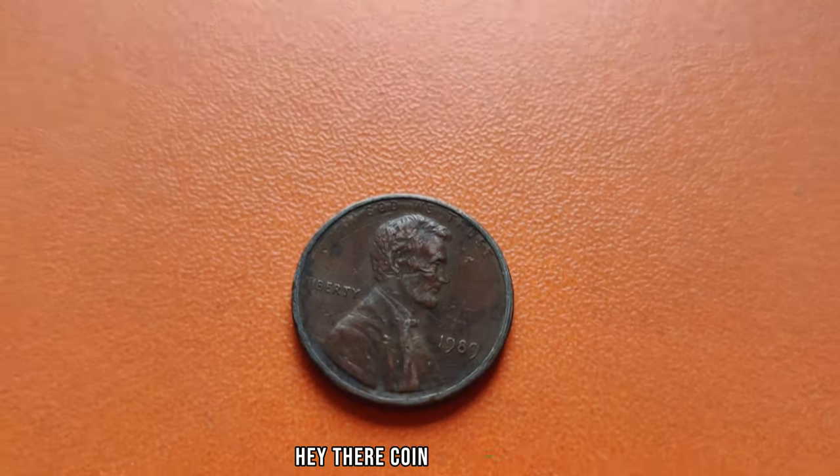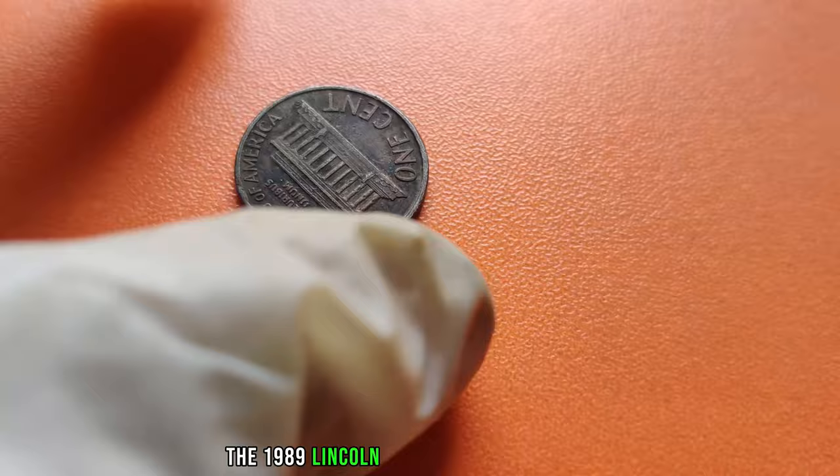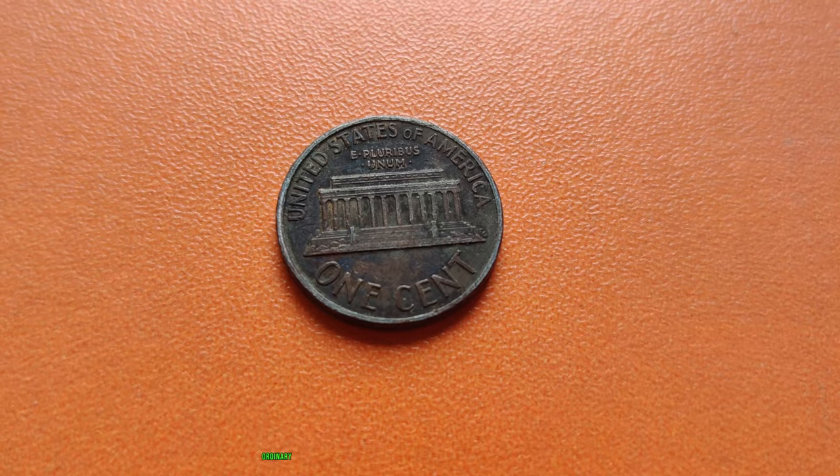Hey there, coin enthusiasts! Welcome back to our channel. Today, we have a truly exciting topic to discuss, the 1989 Lincoln penny with no mint mark. You might be surprised to learn that this seemingly ordinary coin could be worth a fortune. Let's dive into the fascinating story behind it.